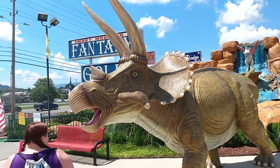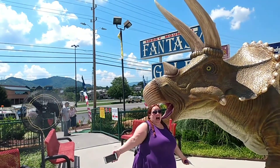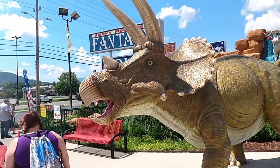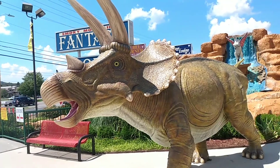We paid for the golf here. We got this giant Triceratops. Jess is getting mystified with the big misters they got here. It's a hot day, but there's a nice breeze going by. I thought it'd be a good time to play some mini golf. Let's do it.